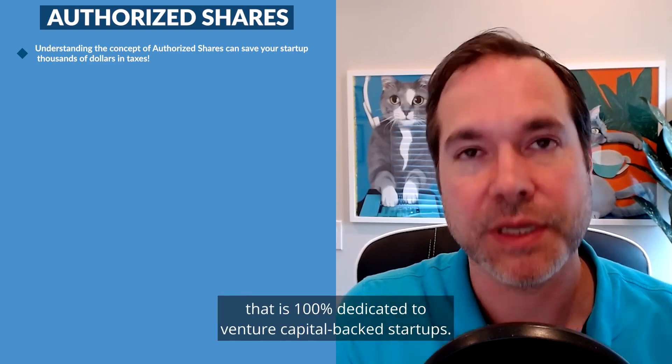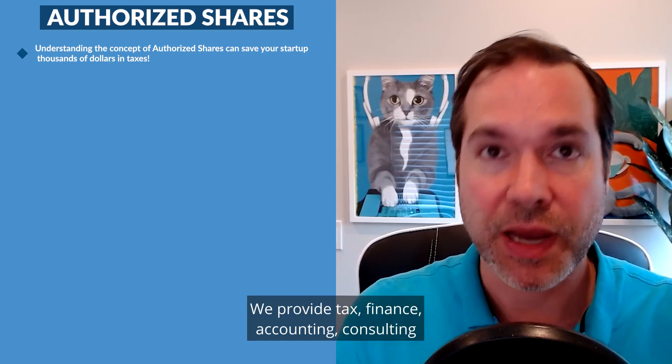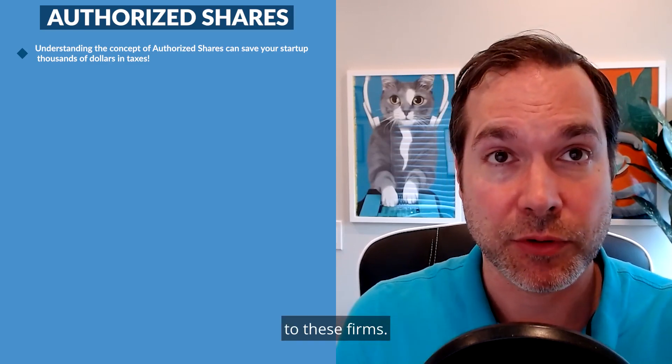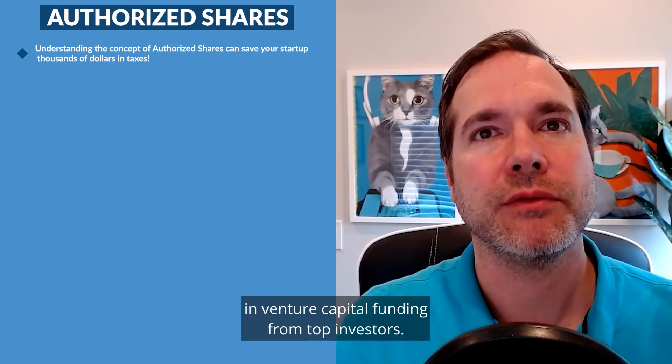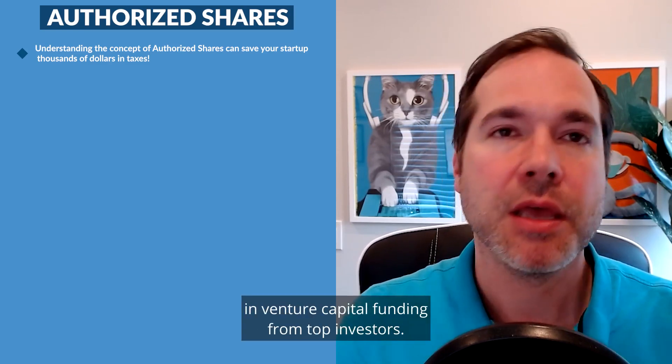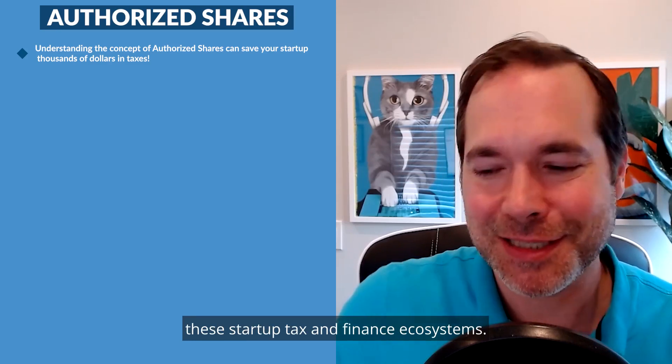At Kruze Consulting, we're the leading CPA firm that is 100% dedicated to venture capital-backed startups. We provide tax, finance, accounting, and consulting to these firms. Our clients have collectively raised billions of dollars in venture capital funding from top investors, and we know what it takes to navigate the startup tax and finance ecosystem.